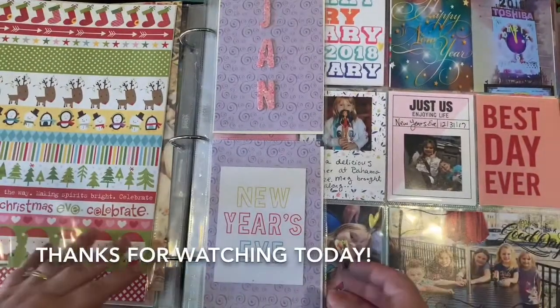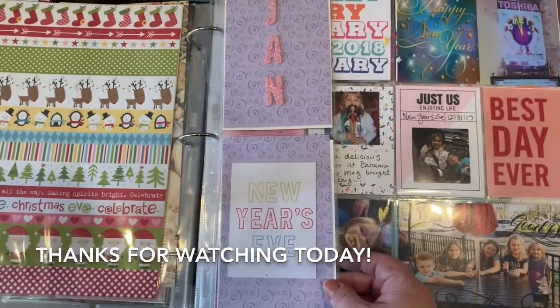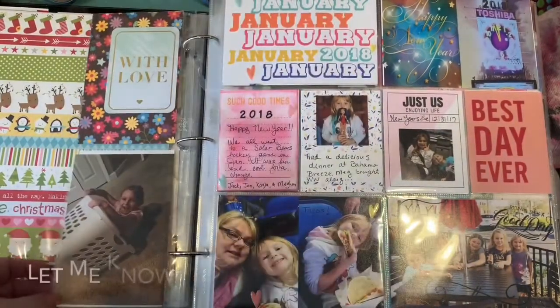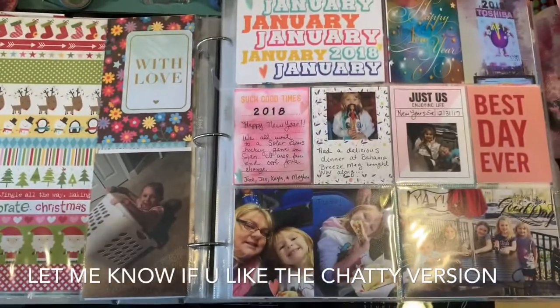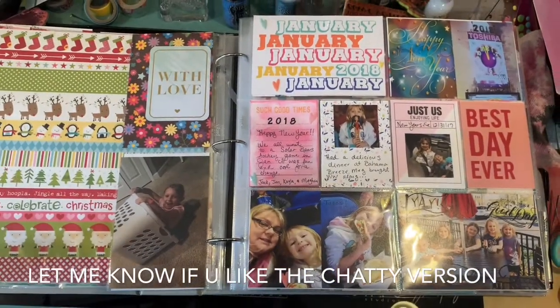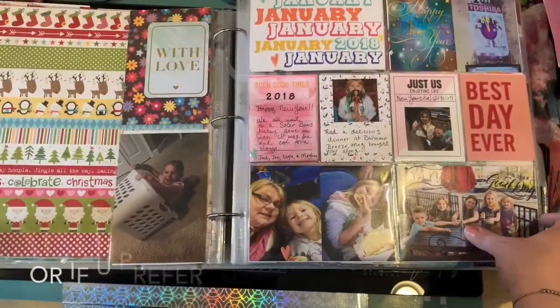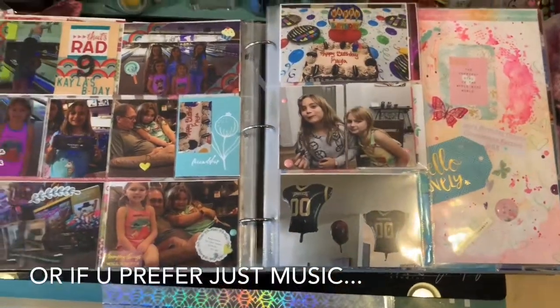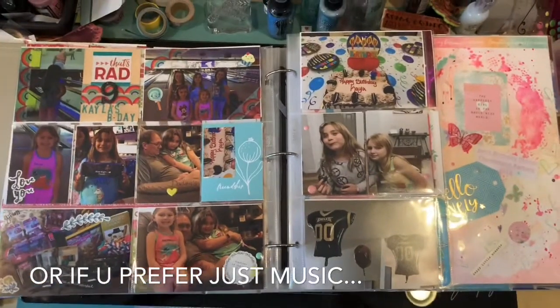Hey guys, it's Cold Glitter Girl Jen here with you today. Thanks so much for stopping by. I'm going to do a flip through for you today. This is January — we're starting off, it's 2018. I'll try to be quick here. As you can see, January 2018 is my Project Life scrapbook and I'm just going to take you through my completed pages. I have maybe one or two that are not complete yet.